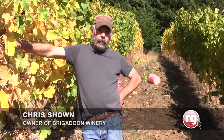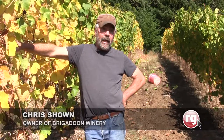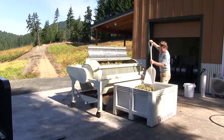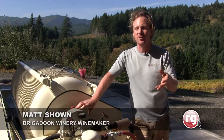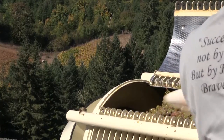You want good fruit flavors and nice, bright, crisp acidity with your Riesling, and that's what we're able to get by leaving it on the vine. It's going to be a dryer-style Riesling. It's known for producing wines that reflect terroir the most, so they're super expressive of the site.